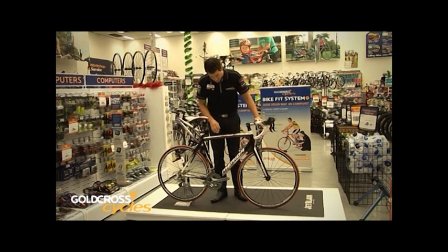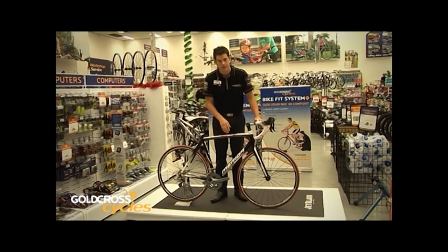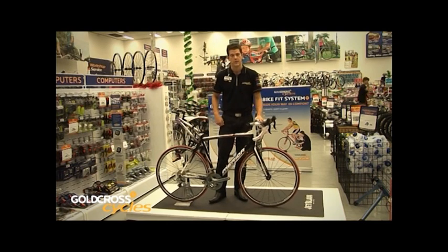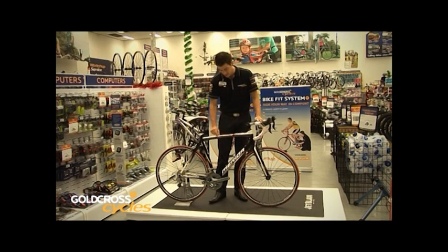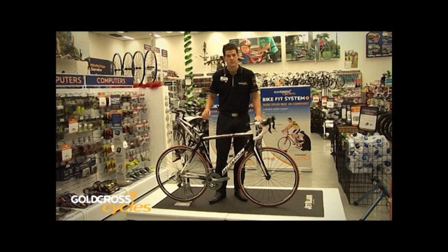The shorter wheelbase makes the bike sharper in its handling, which is a big benefit for higher speeds, cornering, and competitive-type riding. Looking at the frame more closely, you'll notice a lot more detail in the tubing. This bike is still an aluminium frame, but a much higher grade of aluminium than on a recreational bike — it's going to be a lot lighter and a lot stiffer. The shaping done to the tubing allows weight to be shaved out where it's not required, making the frame overall much lighter.